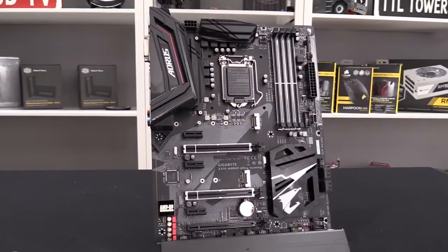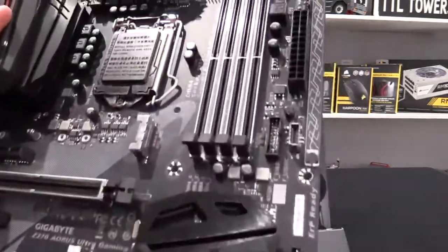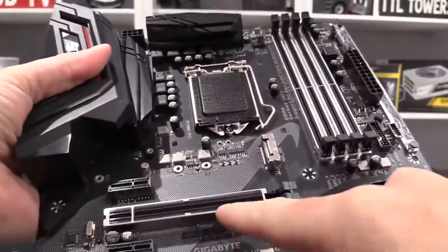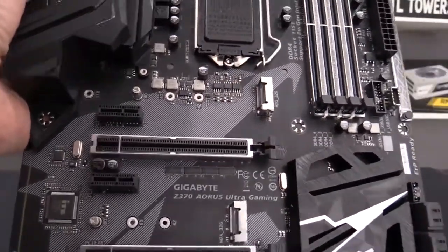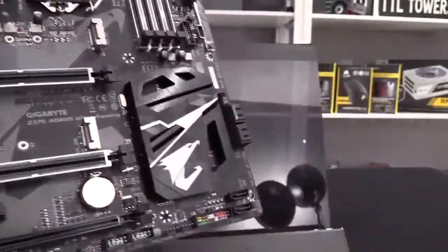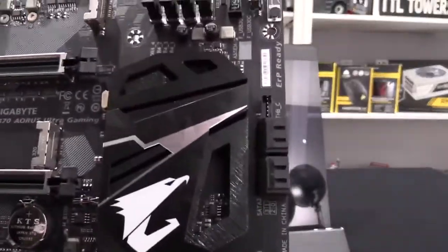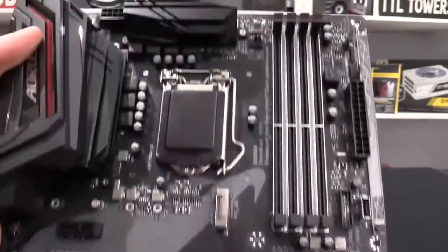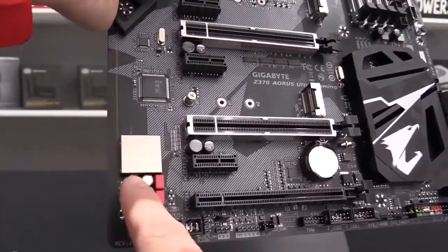At number 2 it's the Gigabyte Z370 Aorus Gaming Wi-Fi. If you are searching for a god-like gaming board, then look no further — you have found it. The Gigabyte Z370 Aorus Gaming Wi-Fi motherboard is arguably the best Z370 chipset motherboard for gaming, with versatility and exceptional build quality. Its looks are outstanding because it has tons of built-in RGB lighting on various spots, including VRM heat sinks, RAM slots, PCIe slots, and the I/O shield, which make your system look more attractive.